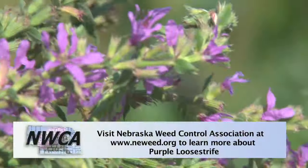Hi, I'm Brent Meyer. I'm the noxious weed superintendent for Lancaster County in Nebraska. We're here in this drainage today with some purple loosestrife to teach you some key characteristics on how to identify this noxious weed.